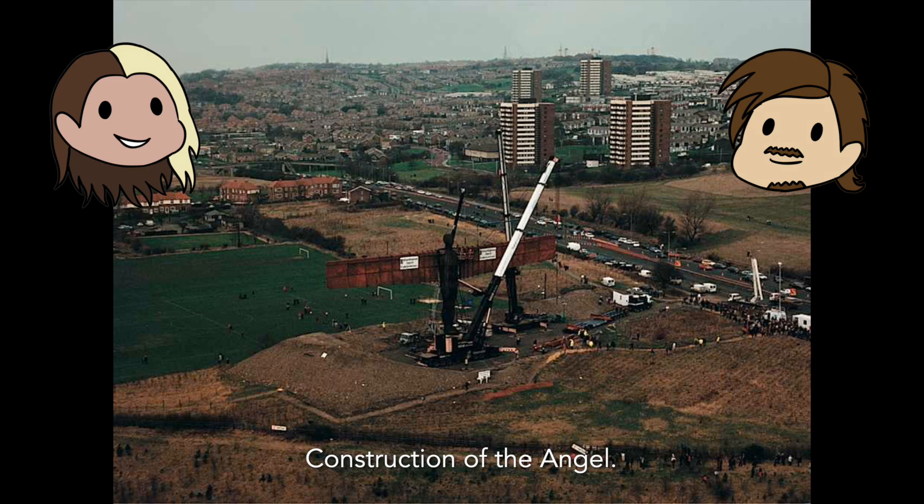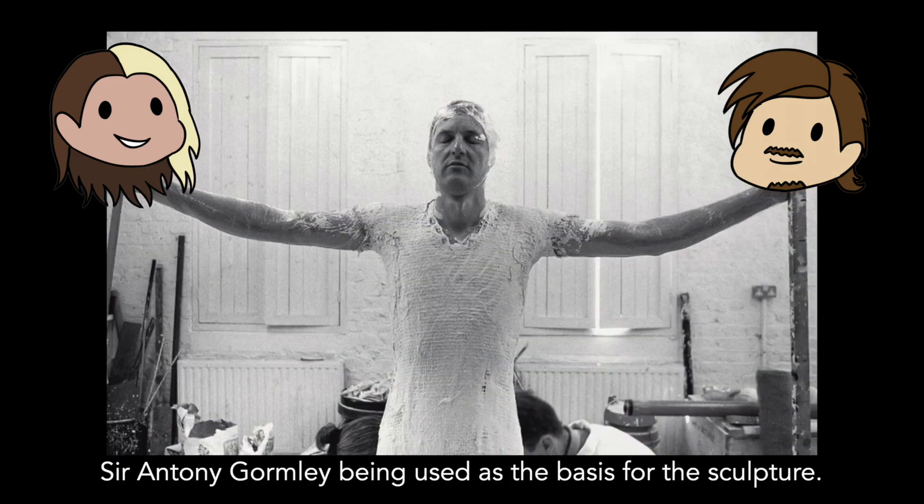A fun fact about the angel is that it was sculpted around Sir Anthony Gormley's body without arms. It must have been horrible standing there in that pose getting all the plaster around him — it would have been freezing. Literally, I can't imagine how bad it would be.